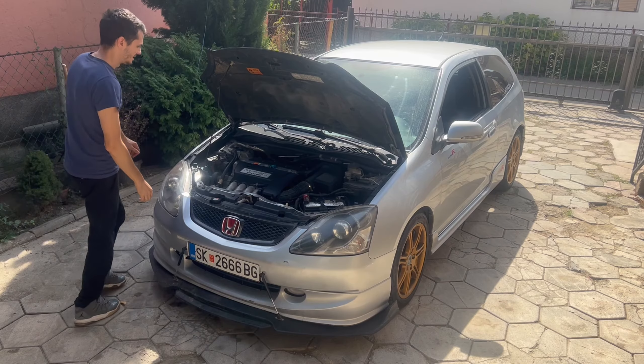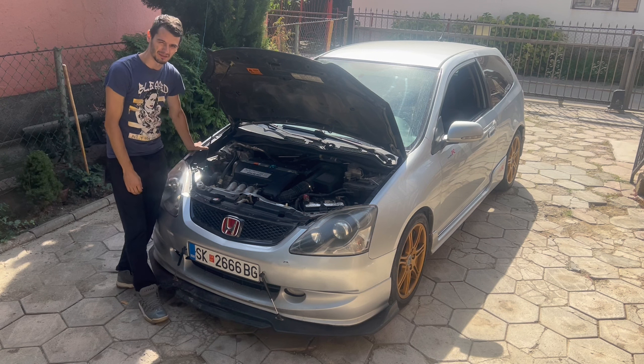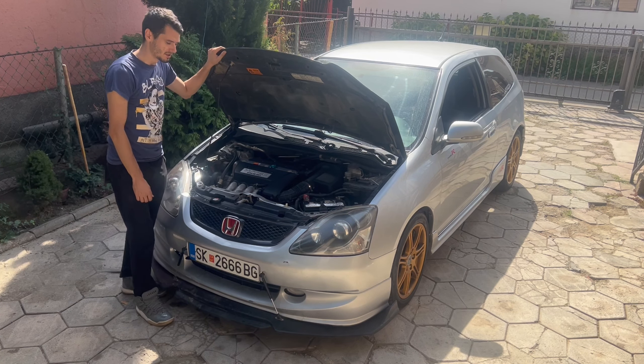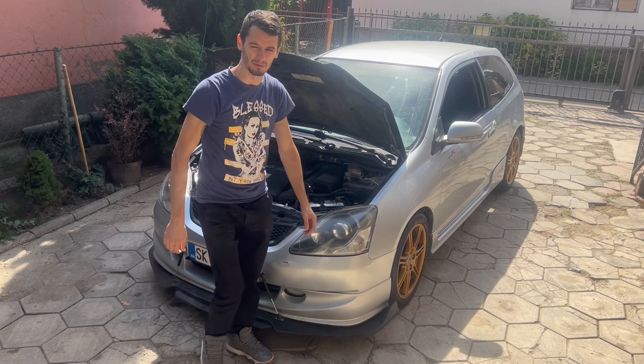And here she is, we took her home. This is the legendary K20 engine from Honda, which produces 175 horsepower. It's not a Type R engine, which produces around 200 horsepower. So this car used to be a diesel car, now it's a petrol engine car with a K20 in it — it was engine swapped.